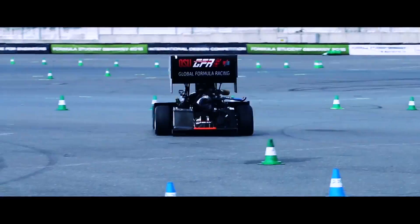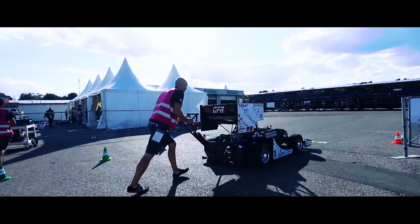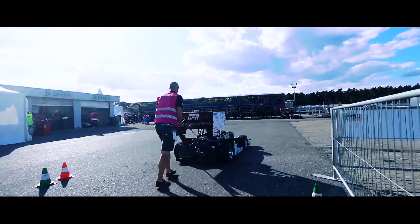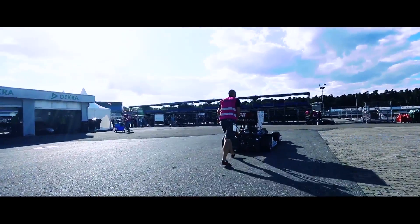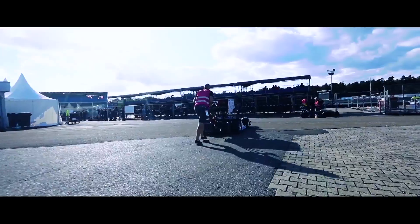We came back to the pits, checked over the car, and relaxed. I feel like we're in a good spot — we've been studying for design, cost, and BP. I think tomorrow will be a lot busier, but I feel like we're going to be more well prepared.